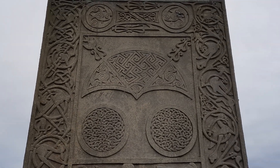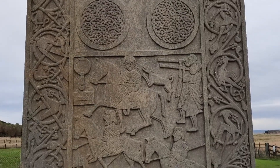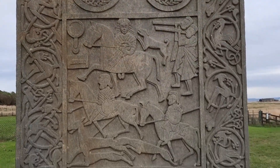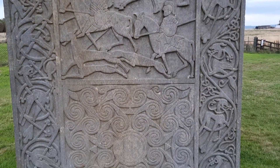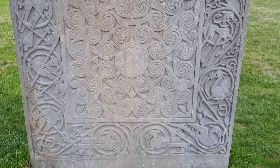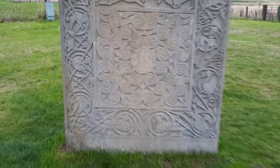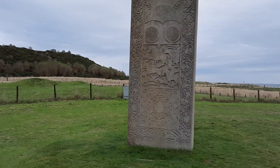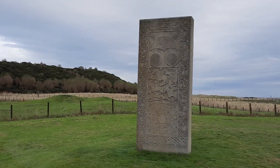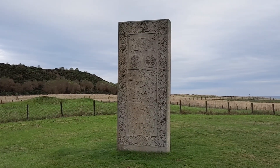The knots and everything. Depictions of all sorts. It's probably about, I don't know, 10 feet high. Let's try and get a bit of perspective.